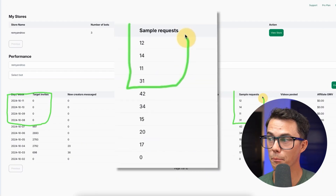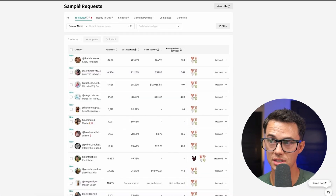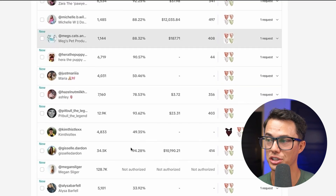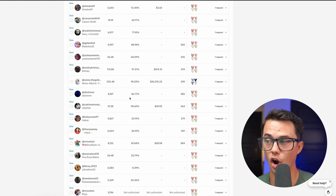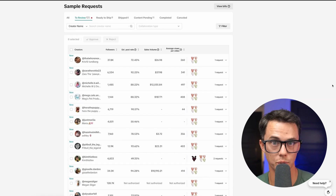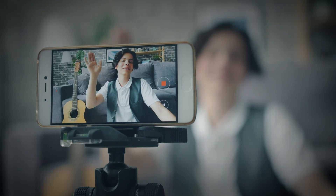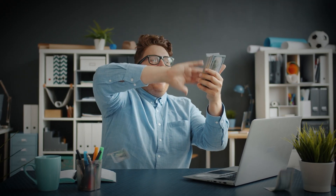Even after stopping the messages we're still getting multiple sample requests every single day. Here inside my TikTok account you can see in our sample requests I still have 125 sample requests to review from TikTok creators, many of whom are already making money and generating sales with their content. Now it's just simply a matter of time — time to get these samples in the hands of the influencers, time for them to create the content, and then time for you to generate more sales and brand awareness.